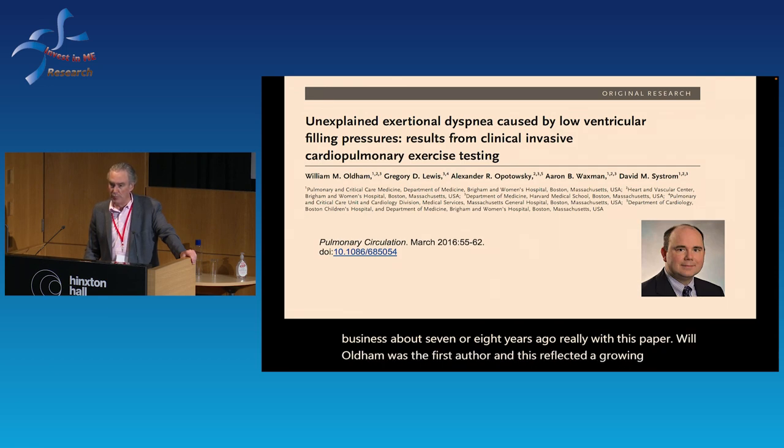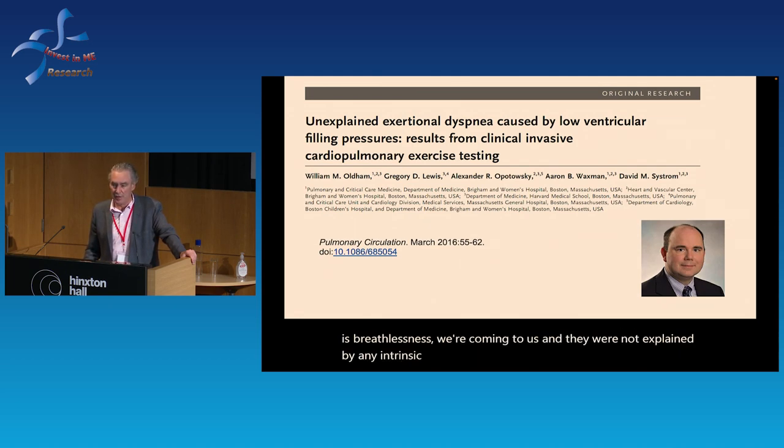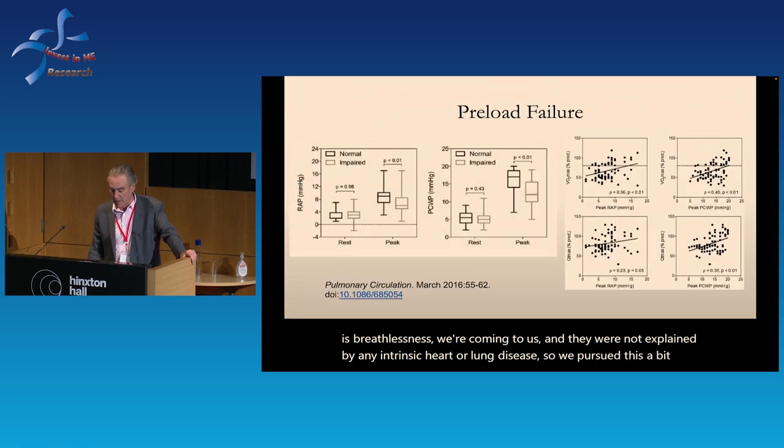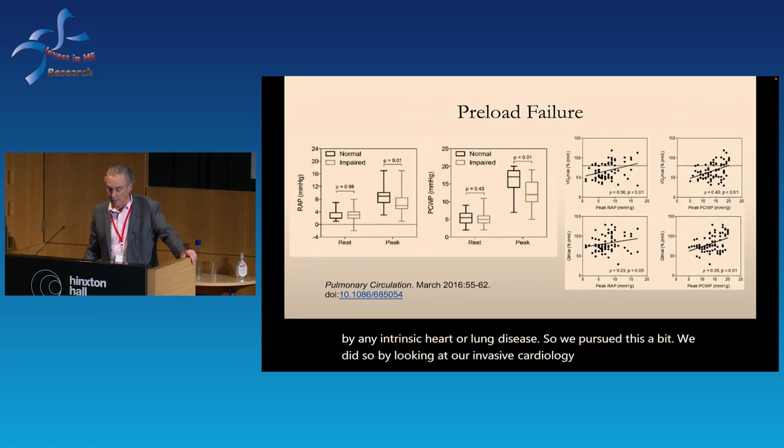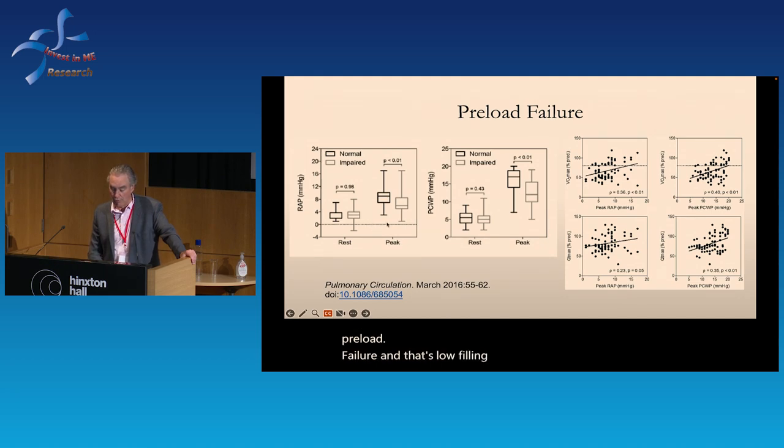That paper reflected a growing appreciation that many patients we were seeing with unexplained exertional intolerance, including dyspnea, were not explained by any intrinsic heart or lung disease. We pursued this by looking at our invasive CPET database — then about 600 patients — and determined there was a subset of individuals who didn't have intrinsic heart or lung disease but were compromised by something called preload failure: low filling pressures particularly in the upright position.